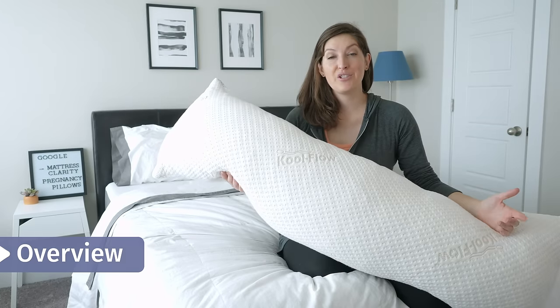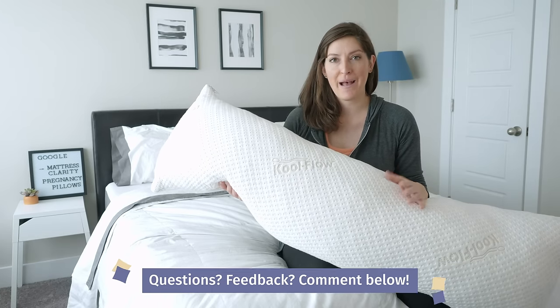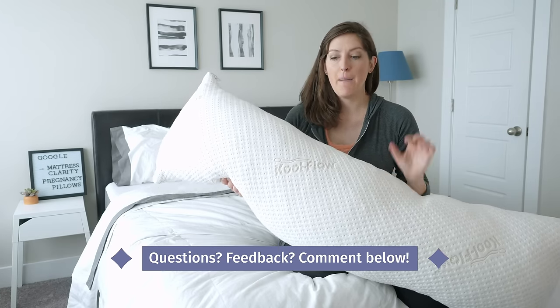If you've got any questions and you want to leave a comment, do so below. I check back regularly, and I'm happy to answer any questions you might have. Let's talk about this pillow.